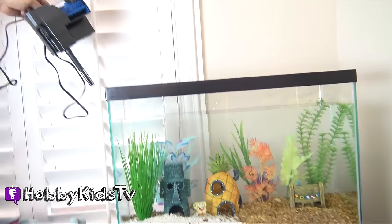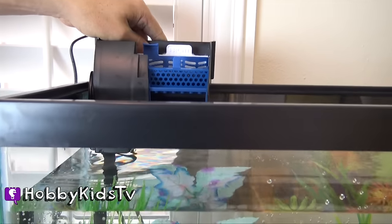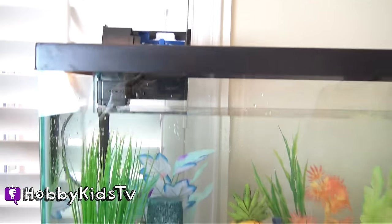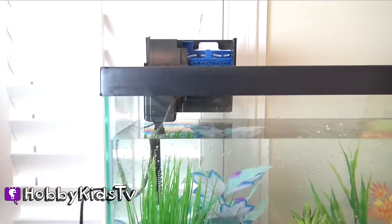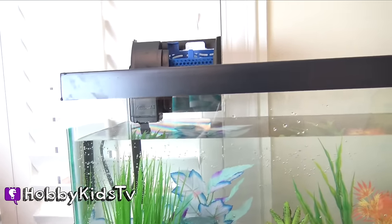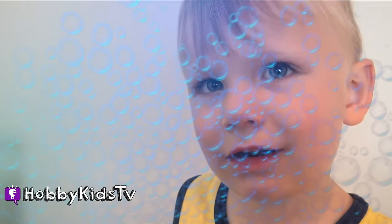Hobby Dad's going to do the honors of putting the filter on. This is to help with the fish poop. You want to see it turn on? Next, we have to plug in the fish filter so it actually works and makes bubbles. Bubbles.